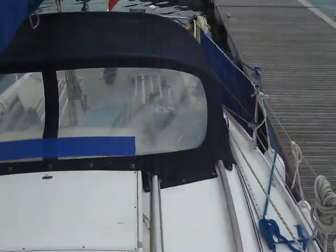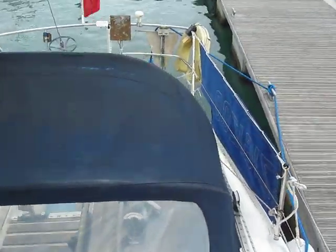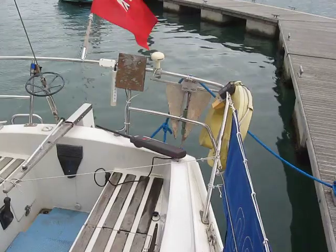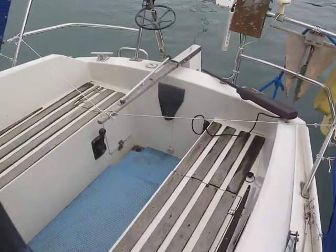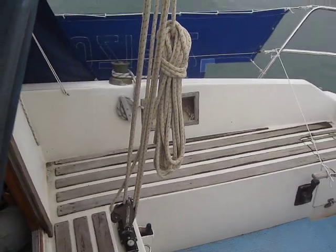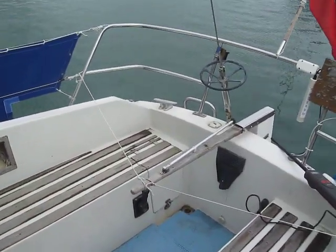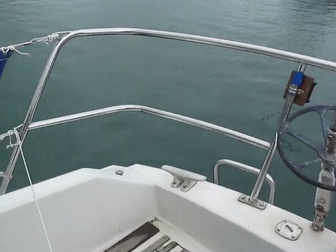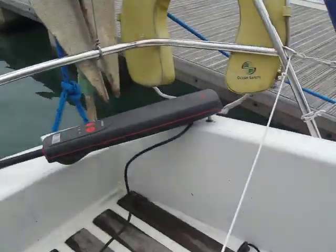Look at the spray hood. There's the autopilot there — very useful. Decent safe cockpit mainsheet, easy reach. And if you look at the photos you'll see it's quite a big stern locker.